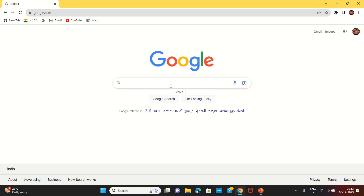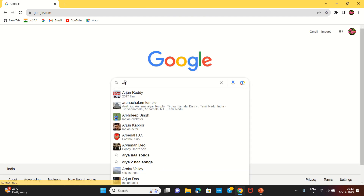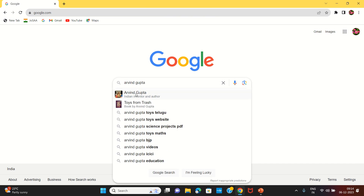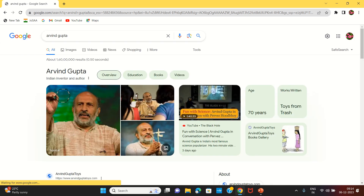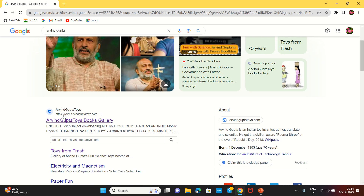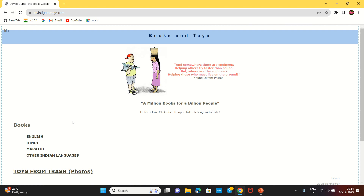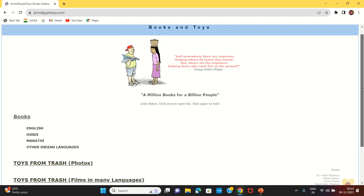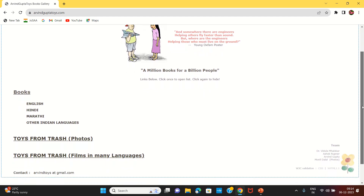We are going to learn about Aravind Gupta's website and his books gallery.